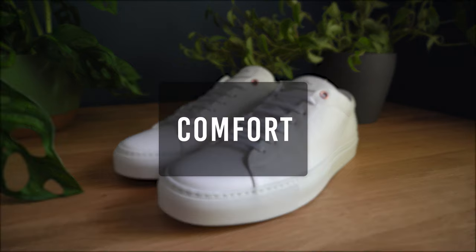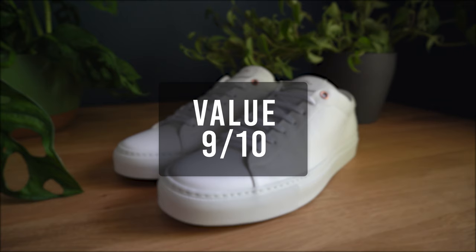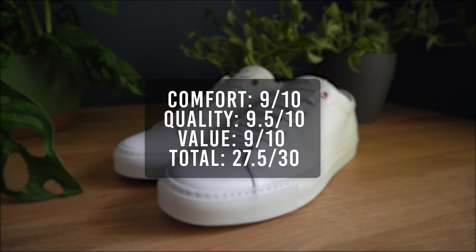Time to give the sneaker a rating. For the comfort, I'll give it a 9. For the quality, I'll give it a 9.5. For the overall value, I'll give it a 9. That means the total score for the Edge Low Top is 27.5 out of 30.